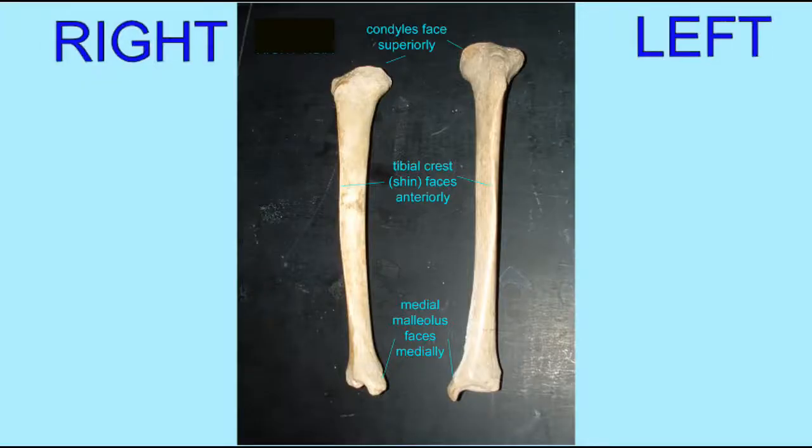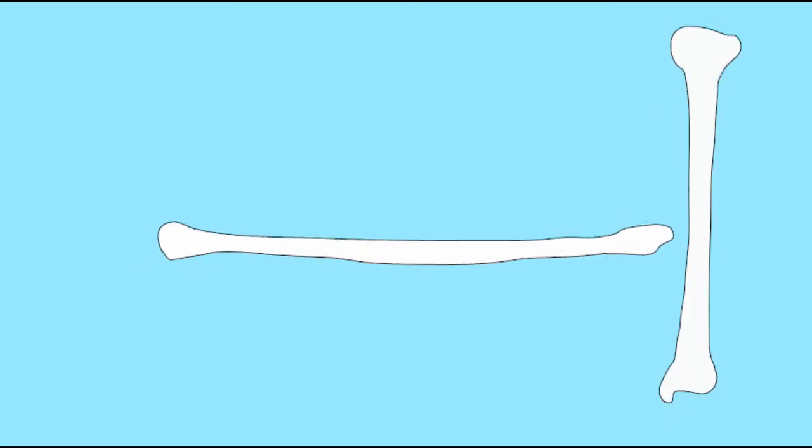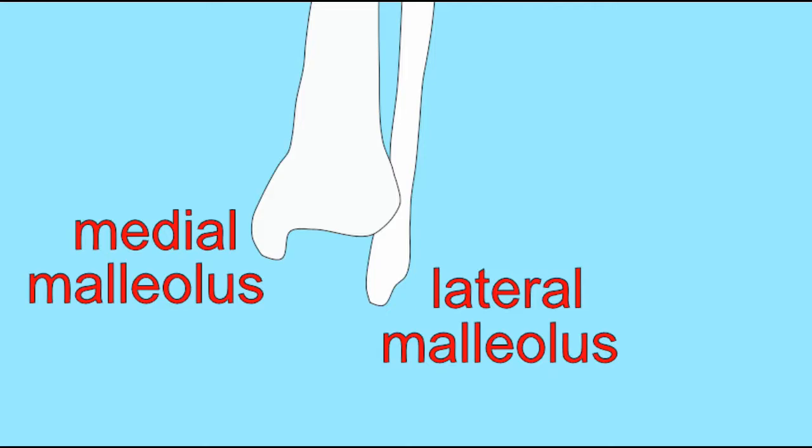The lower leg is composed of two bones: the large tibia, which articulates with the femur at the knee with its condyles and helps to compose the ankle with its supporting medial malleolus, and the narrow fibula, which does not compose part of the knee and has a head and composes the lateral malleolus.